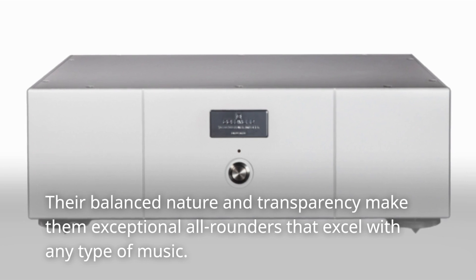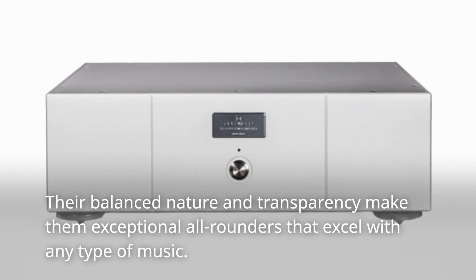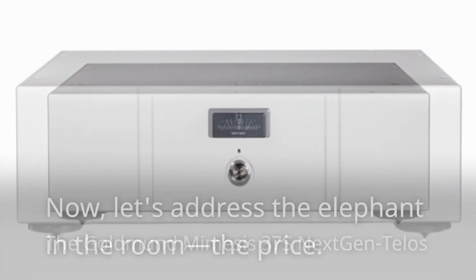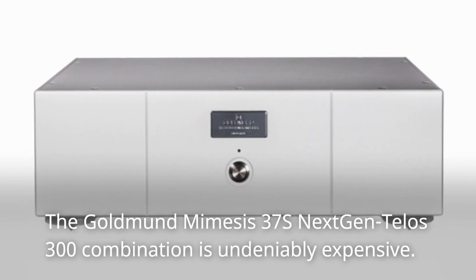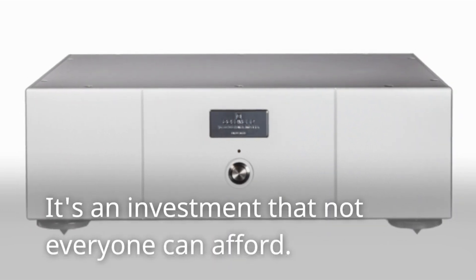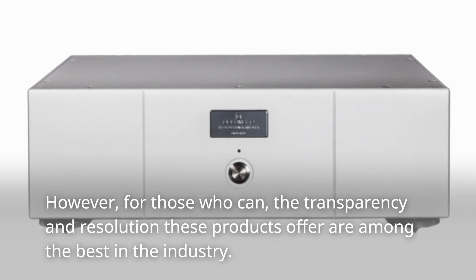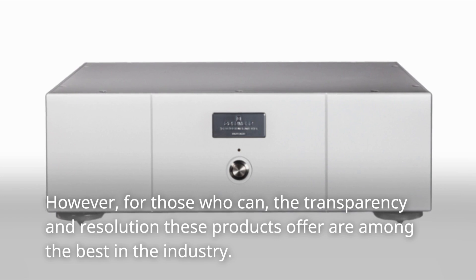Their balanced nature and transparency make them exceptional all-rounders that excel with any type of music. Now, let's address the elephant in the room: the price. The Goldman Mimesis 37S Next-Gen Telos 300 combination is undeniably expensive — it's an investment that not everyone can afford. However, for those who can, the transparency and resolution these products offer are among the best in the industry.